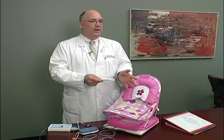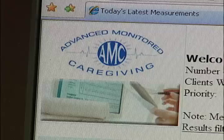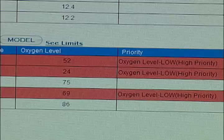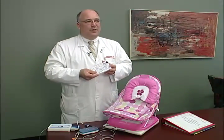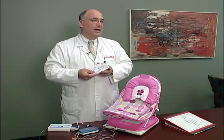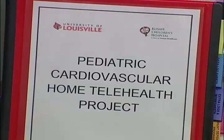Behind the technology is a website that allows us to essentially on a daily basis have parents measure the baby's weight, measure the baby's oxygen saturation, and answer a series of very simple questions on how the baby's doing. The purpose of our program is to evaluate technologies and see whether something as simple as a telephone modem coupled to weight or saturation can get parents to send us information on a much more frequent, daily basis, versus having to go to the local emergency room or the local physician's office.